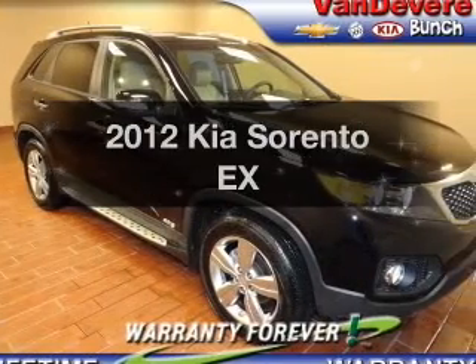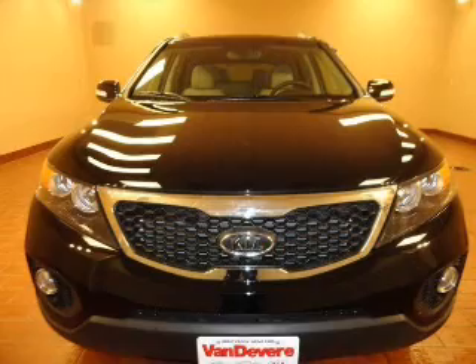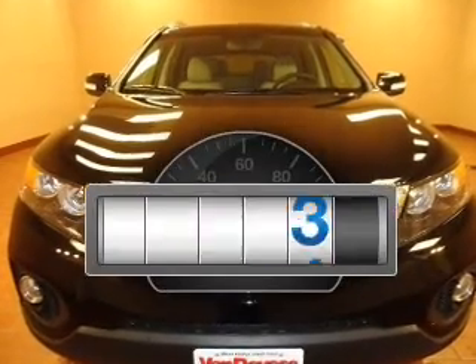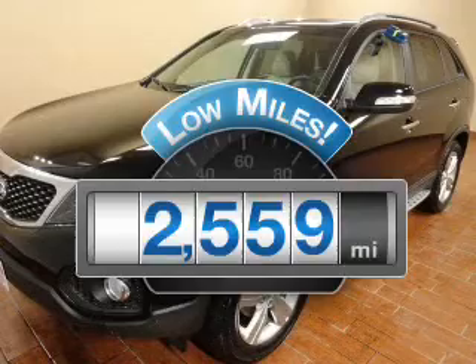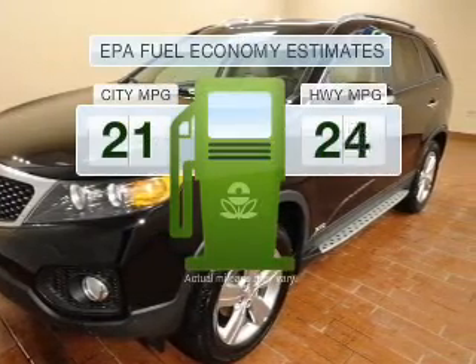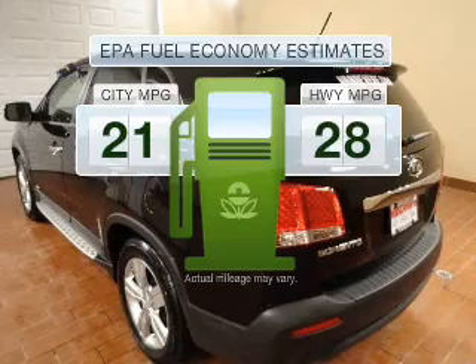Get noticed in this 2012 Kia Sorento. Everything you need under one roof with this great vehicle. Get more for your money with this vehicle that features low mileage and dependability. Low emissions and the good fuel economy offered in this vehicle are important to you and to the environment.